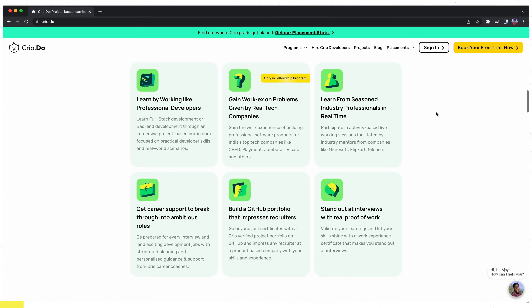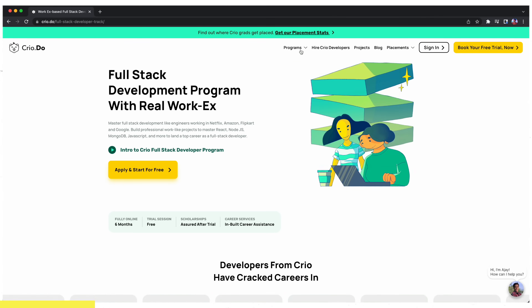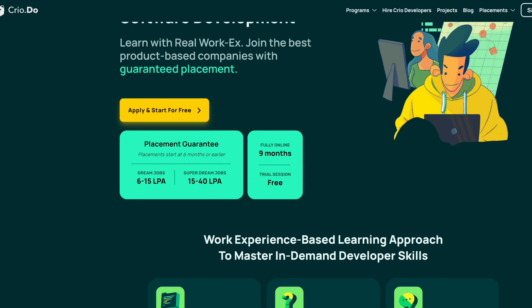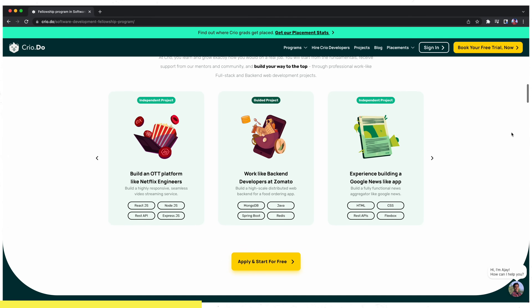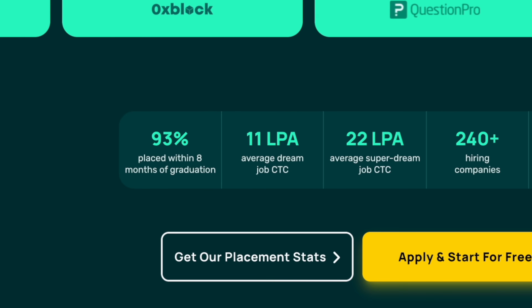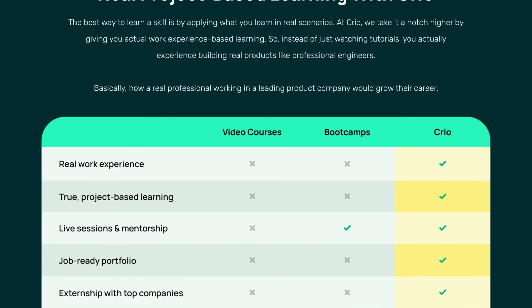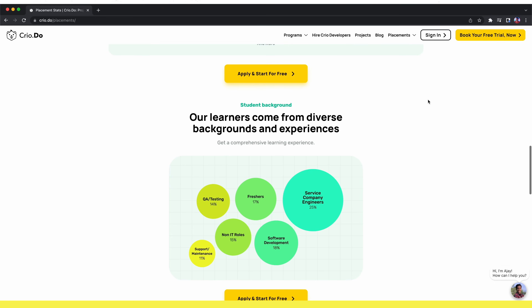This video is sponsored by Cryo.do. Cryo.do is the world's leading work experience based learning platform where you learn by doing industry grade projects in a real development environment. You can choose full stack or back end development, or go for their fellowship program in software development which offers a job guarantee — it is also their flagship program. Use the link in my description to book a free trial and gain work experience on problems given by real tech companies. By the end of the course you'll have a lot of projects which will make your resume and GitHub really strong. You'll also get one-on-one mentorship from industry leading mentors who work at some of the biggest tech companies in the world. The average CTC offered by the fellowship program is 11 LPA and the average dream job CTC is 22 LPA. It's a 9-month course with easy EMI options. Cryo.do offers a lot of features over other bootcamps and video courses — the average salary hike is 89% and you can get jobs up to 40 LPA. Click the link in my description and get your free trial.